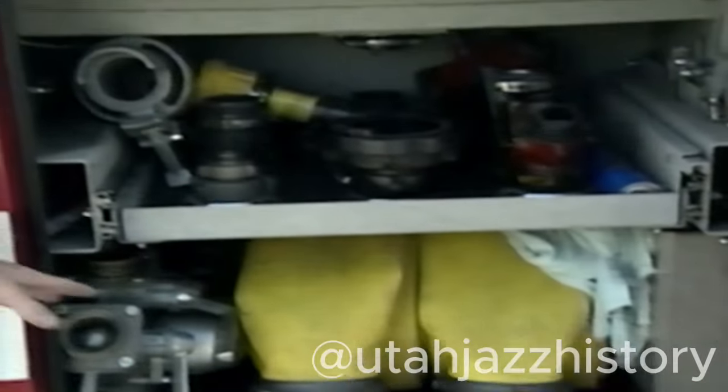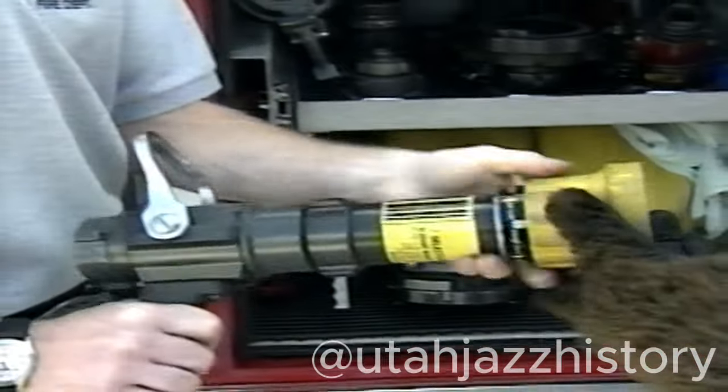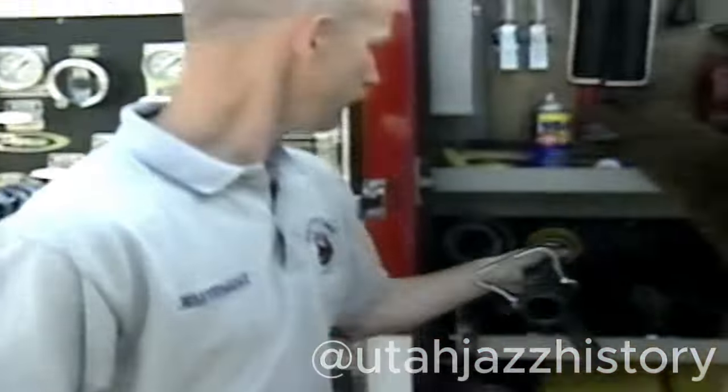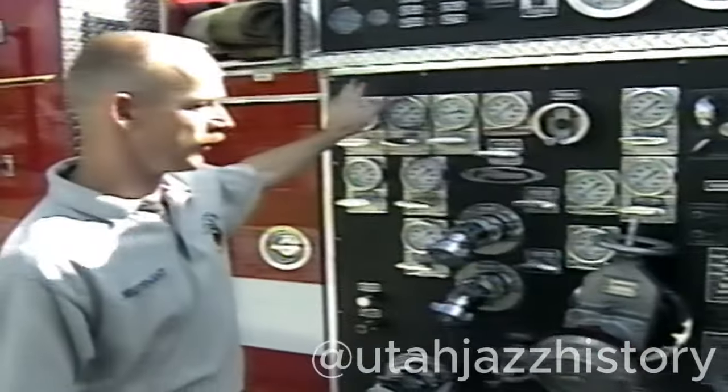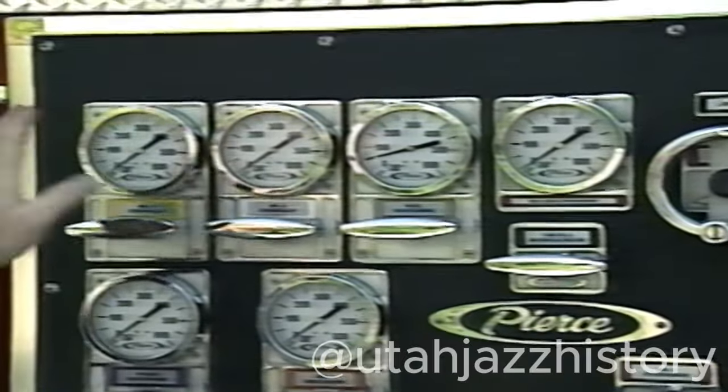In our next compartment we have all of our tools and equipment for the engineer. The engineer's job is to make sure that the water gets to the firefighters — he has to run the pump and know all his pressures. We have the big hoses for fire hydrants and the smaller hoses and our nozzles. This is the pump — this is where all the work is done on the fire engine. Each one of these gauges shows a different pressure of water coming out of the pump to fight the fire. Fire engines carry about 500 gallons of water, and that's why we have fire hydrants — to make sure we have enough water to fight the fire.